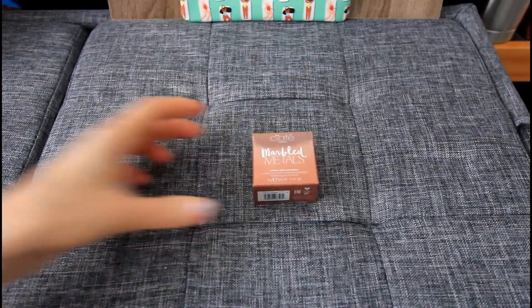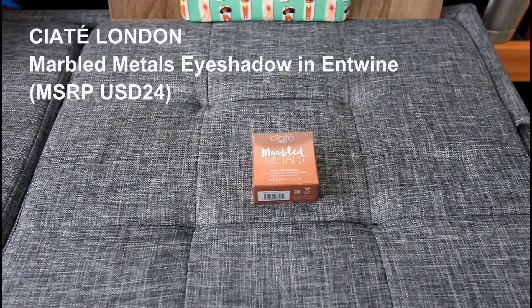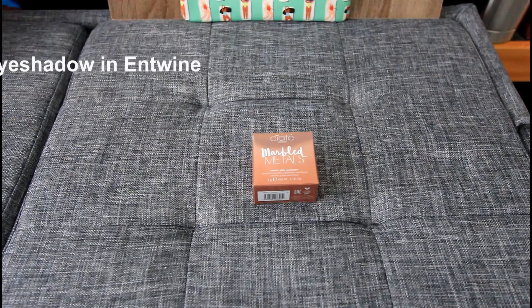The first product I got is from a brand that I've been getting a lot of products in my subscription boxes. This is Ciara London and this is their Marbled Metals eyeshadow in the shade Entwine. The website says consider this glittery shadow pot your one-stop shop for creating tons of eye-catching looks. The powdered cream formula coats eyes in metallic light pink pigments that'll never fade, crease or dry out. The color payoff is extreme but the application process is effortless — just use your fingers to sweep or tap the velvety color across your lids. This is a full-size item valued at $24.